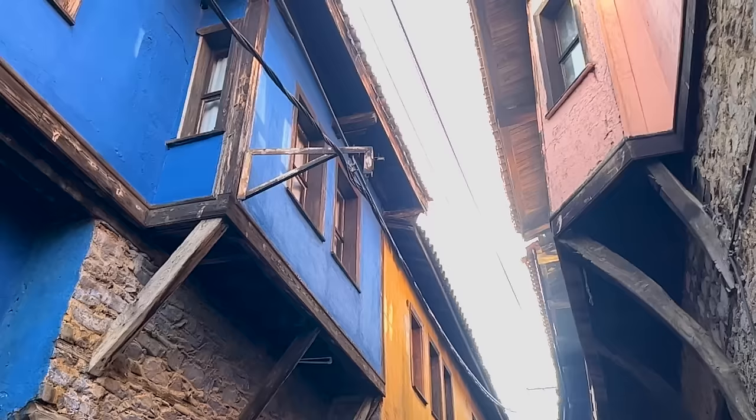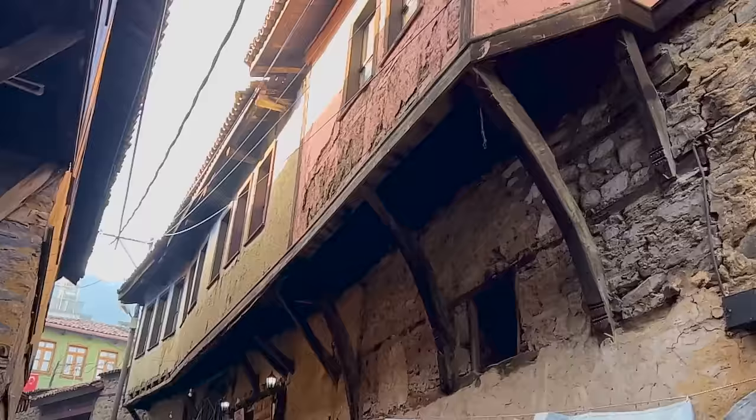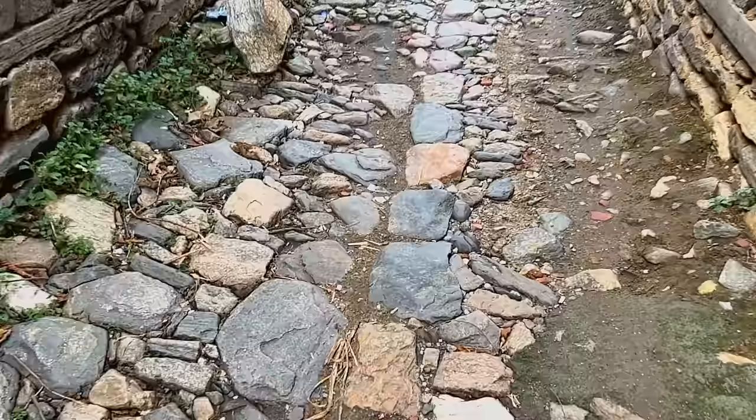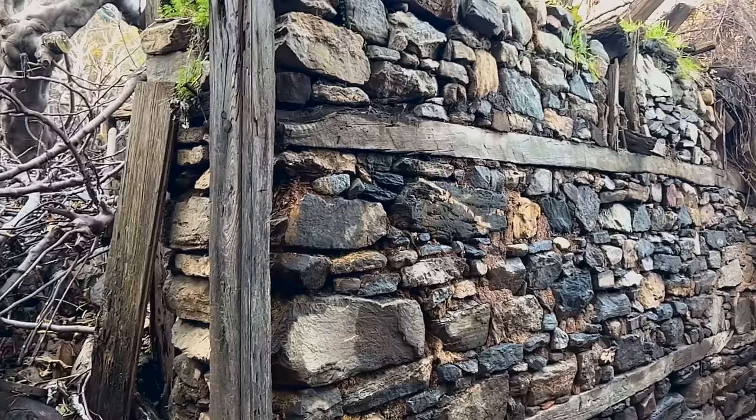It's got the same Ottoman architecture that we saw in Eskişehir. It's a bit older here, but I am digging it. I think it looks pretty awesome. I have to be careful walking around because it's pretty easy to roll an ankle. All of these 270 historical houses are made of rubble, stones, and wood.